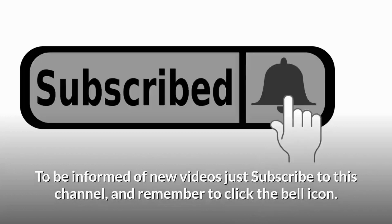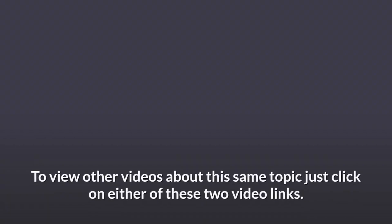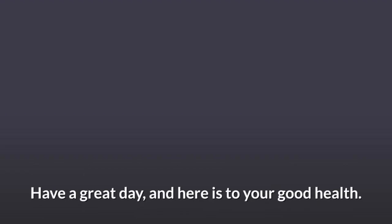To be informed of new videos, just subscribe to this channel and remember to click the bell icon. To view other videos about this same topic, just click on either of these two video links. Thank you for stopping by and watching this video. Have a great day, and here is to your good health.